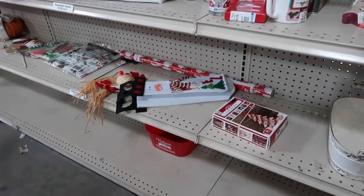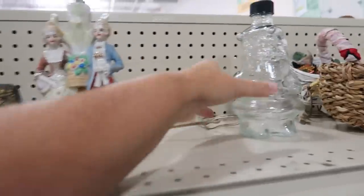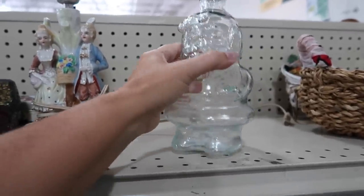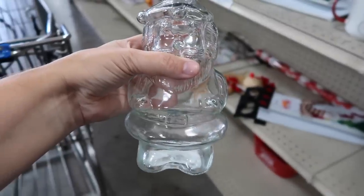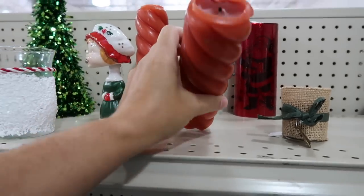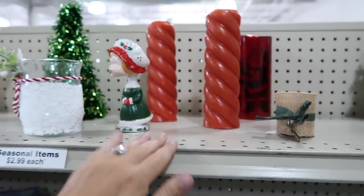Maybe we'll get into a little bit of Christmas stuff, but this place really looks like it's been hit hard recently. This guy is kind of neat — it's glass and it is a bottle on the top. He is $2.99. You can see using him for something, especially since he's glass and with the bottle. Some candles. $2.99. A pair of those there.